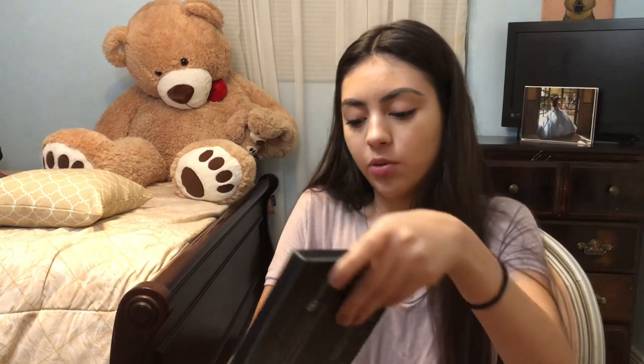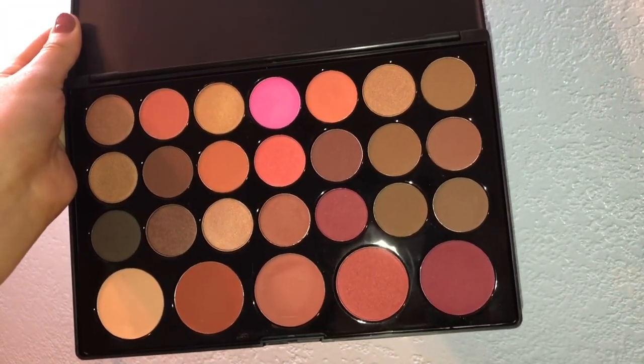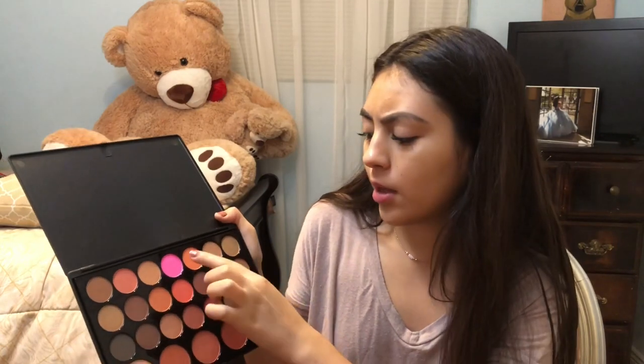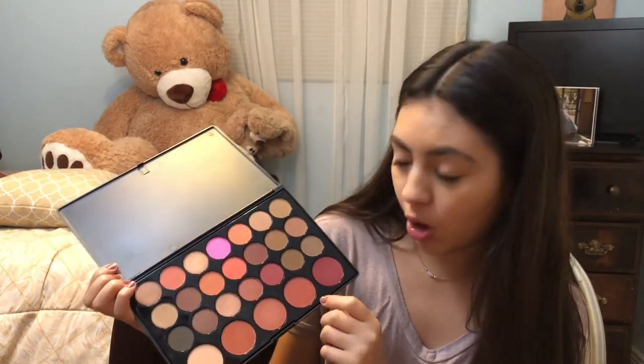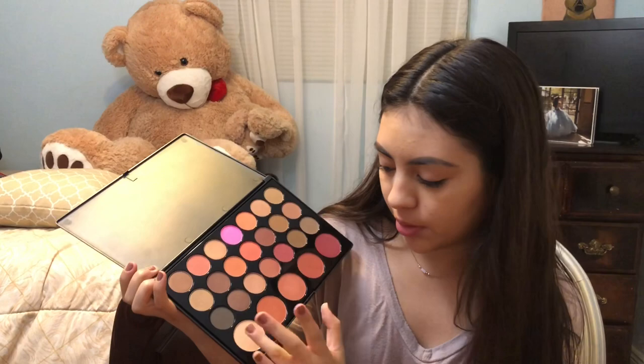The next palette I got is the Blush Neutrals — it has 26 colors, it's an eyeshadow and blush palette. The packaging is kind of like Morphe's. When you open it up, she's cute. The reason I got this eyeshadow palette is because it comes with blushes as well as a lot of earthy tones and some poppy colors. The two blushes I'll mostly use are these two; the others I'll probably just use for eyeshadow since the colors are really dark.